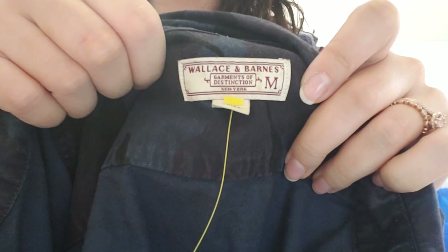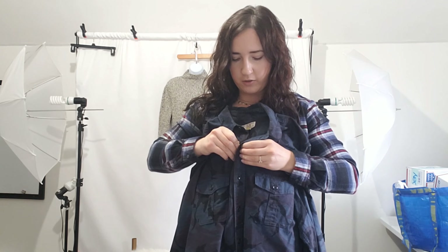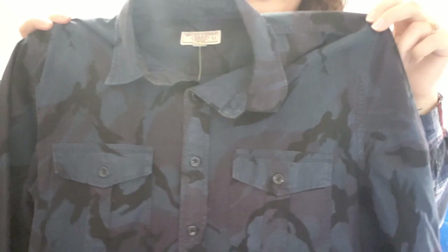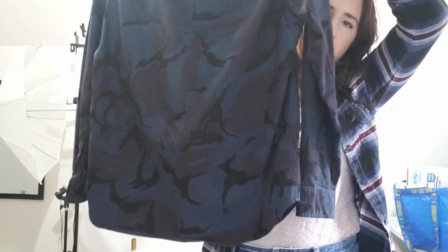This next piece is by Wallace and Barnes, size medium men's. I learned that Wallace and Barnes somehow involves J.Crew — whether it's a line off of J.Crew or a collaboration. This was just a really thick men's workwear shirt in camo, which is a pretty desirable print. It's got some more unique colors that you wouldn't normally see on a camo print. I did comps for this and these were doing very well. I paid $4.29 for it and I'm hoping to get somewhere between $25 and $30.